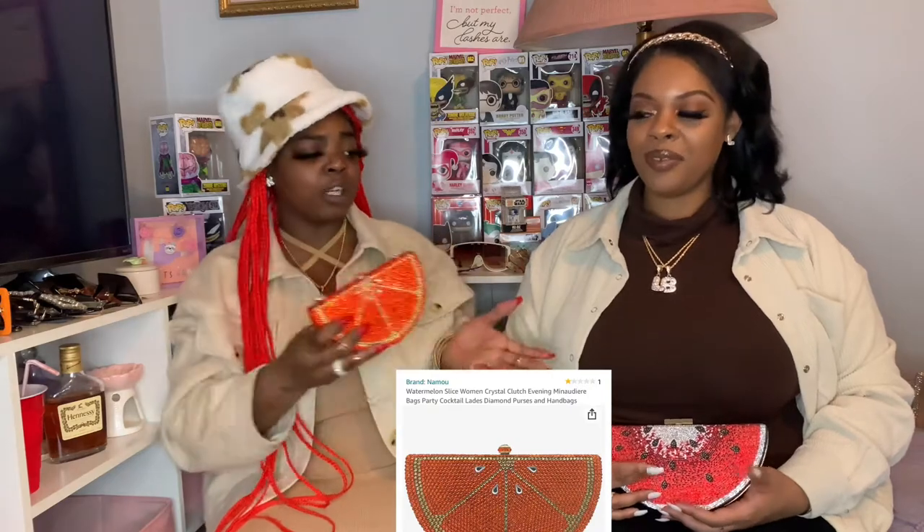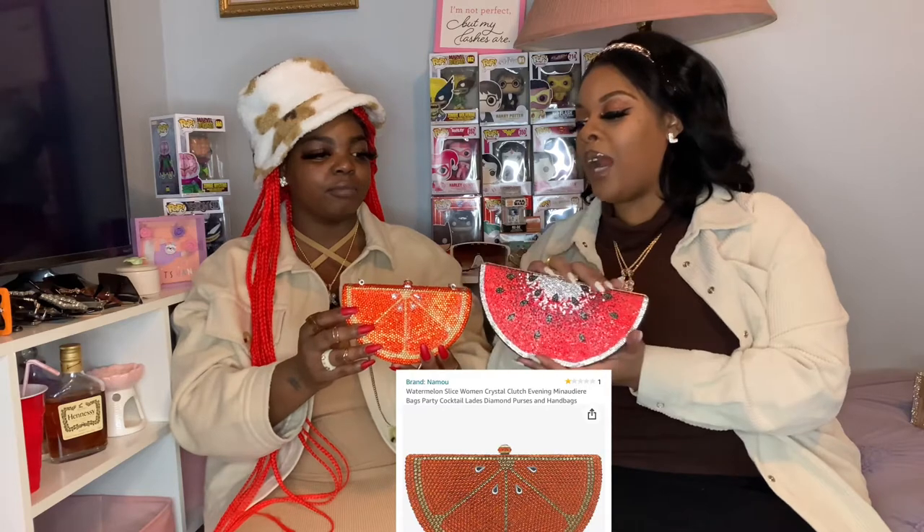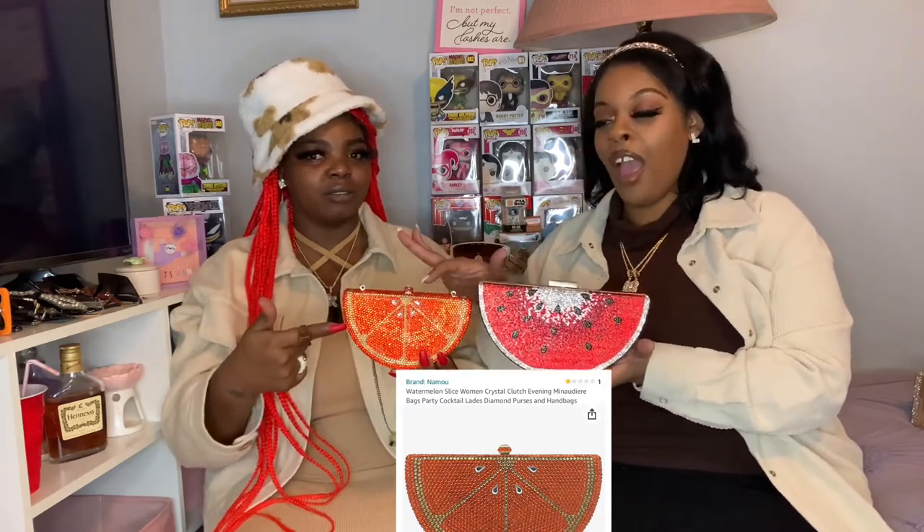On to the next — watermelon slices! When I saw this I had to get it. It's a watermelon slice as a rhinestone clutch — a Judith Leiber dupe. Come on now! I got the green bottom just like the real thing. It's big. Then I found mine — hers was cheaper, like 28 dollars when I bought it on Amazon through a marketplace seller.